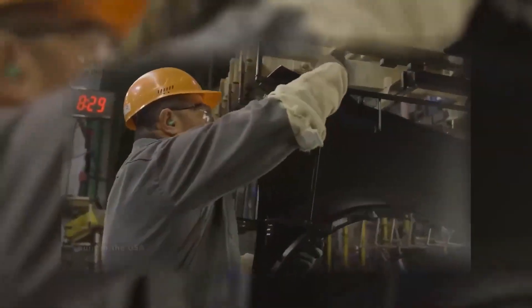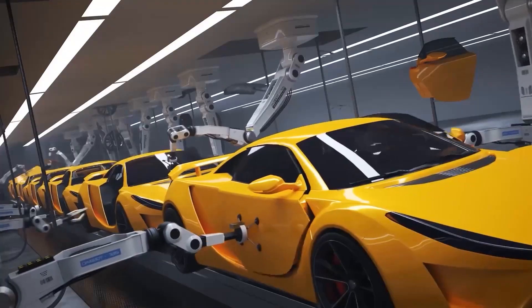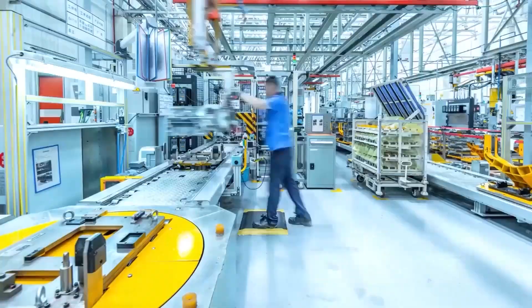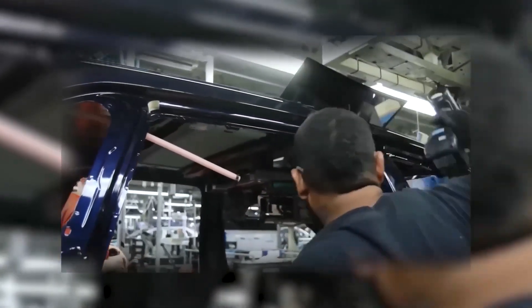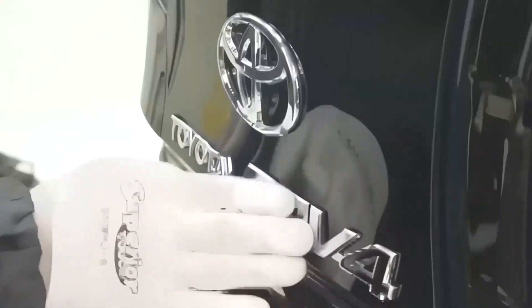Every 60 seconds, somewhere deep in the heart of America, a brand new Toyota rolls off the production line. One minute, one car — but this isn't just about speed. It's about mastery, a level of precision so advanced that it's turning the auto industry on its head.